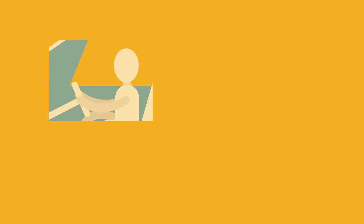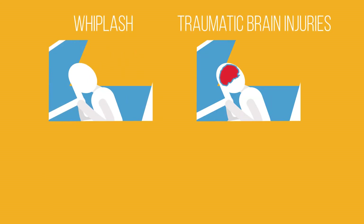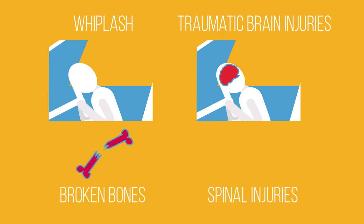This force can cause injuries such as whiplash to the neck and traumatic brain injuries like concussion, due to the brain hitting the inside of the skull. The force can also cause broken bones, spinal injuries, and in some cases death.